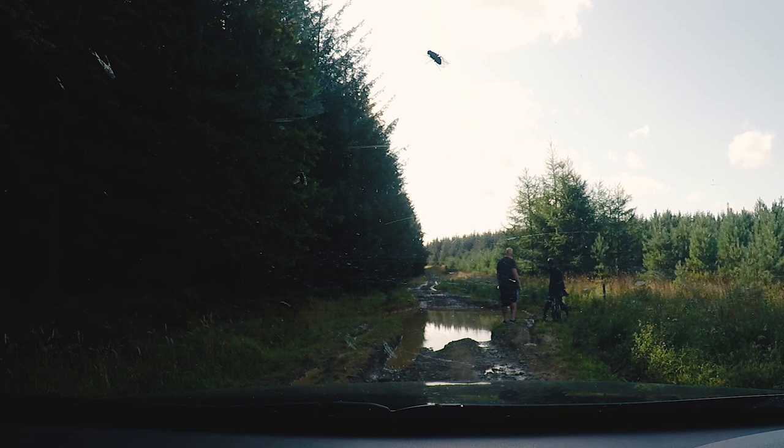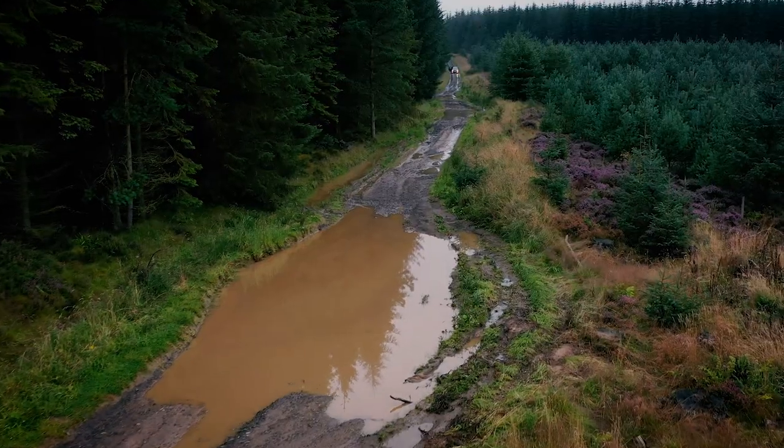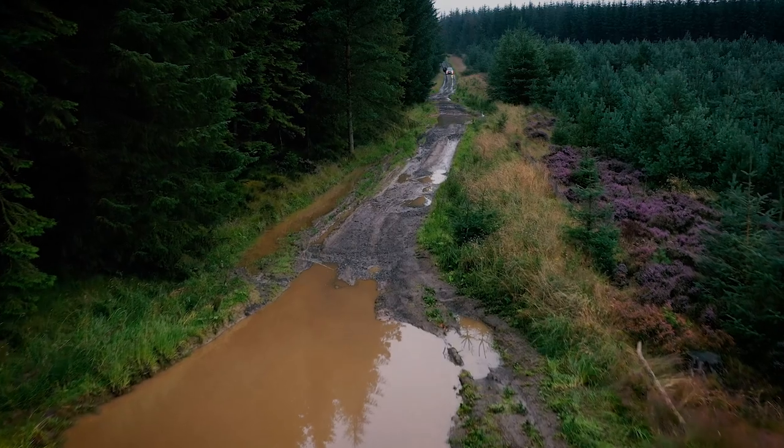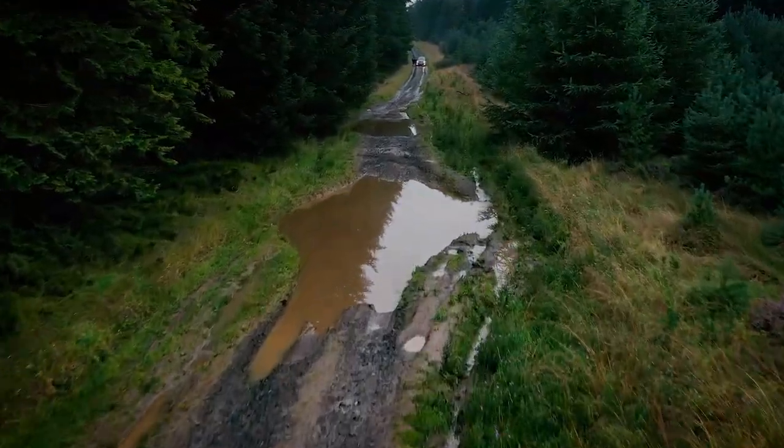Look at that idiot stood on the edge. If he falls in, he'll cause a tsunami. Up in front of us we have what can only be described as some bomb craters. These things look deep as hell. Being out of the car, I've thrown some sticks and some rocks into the middle of these and they look like it's going to come over the bonnet. In a four-wheel drive like a Land Rover Discovery, a Defender, or a Jeep, I would have absolutely no qualms at getting through these with a snorkel on.